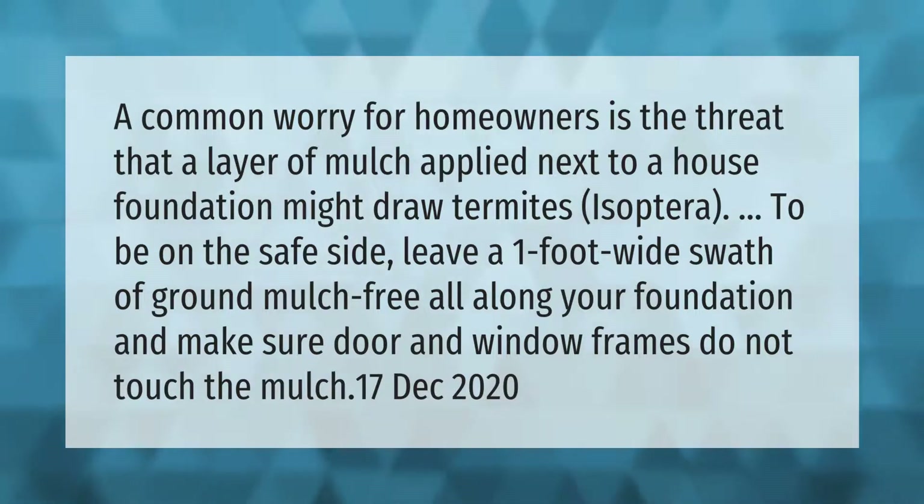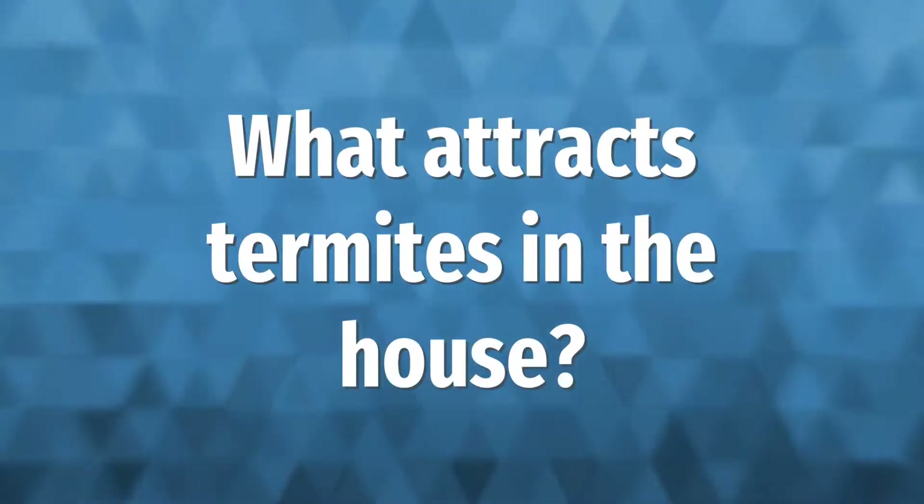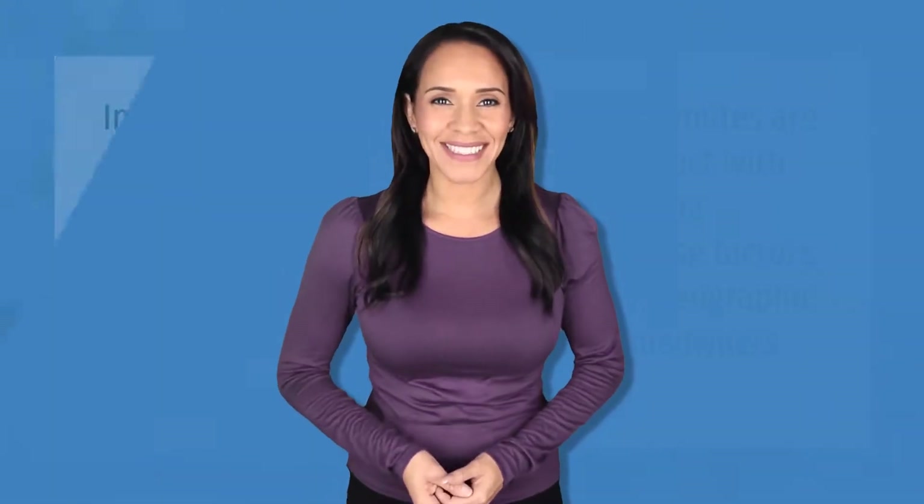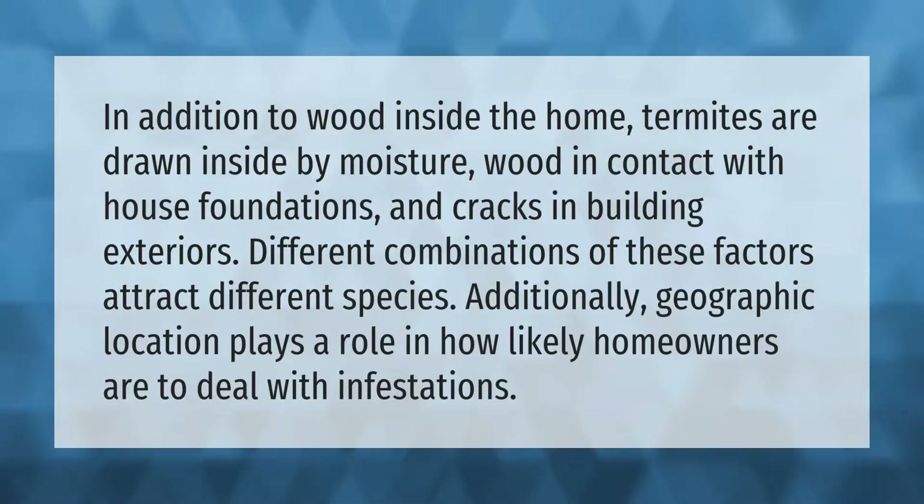In addition to wood inside the home, termites are drawn inside by moisture, wood in contact with house foundations, and cracks in building exteriors. Different combinations of these factors attract different species. Additionally, geographic location plays a role in how likely homeowners are to deal with infestations.